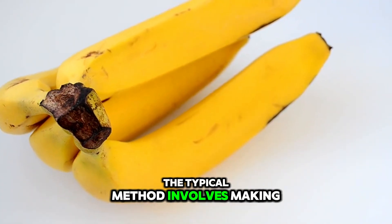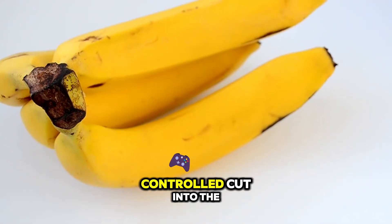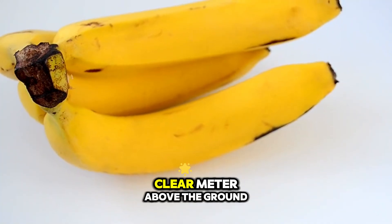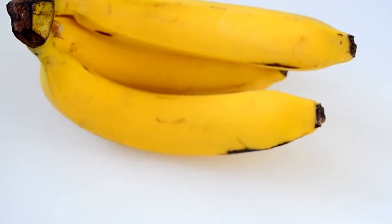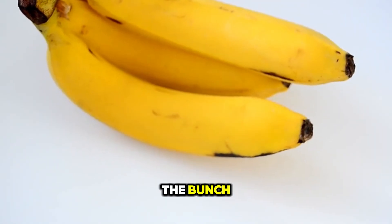The typical method involves making an initial controlled cut into the pseudostem, roughly a metre above the ground. This notch is deliberate and partial, causing the stem to lean predictably under the weight of the bunch.